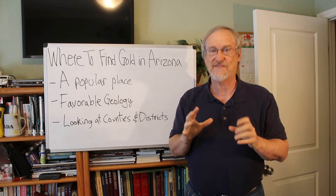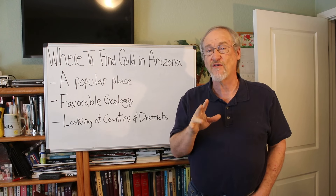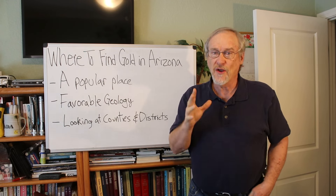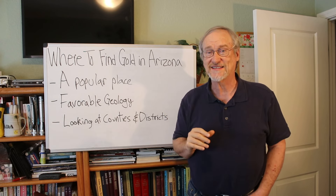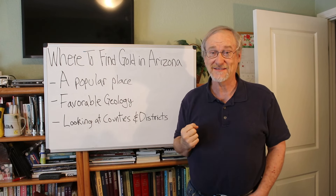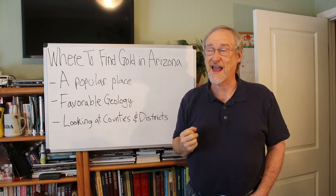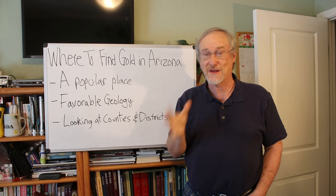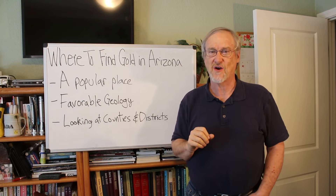There are 87 known placer districts in Arizona that have been estimated to produce over 560,000 ounces of gold. Among the 13 western US states that have gold, Arizona is actually tied for 10th with New Mexico — there are nine other states that have done much better. The state of California literally has districts like the La Porte district that have produced six times more gold in one district than the whole state of Arizona combined. But still there are a lot of good places to go in Arizona.